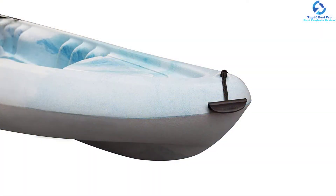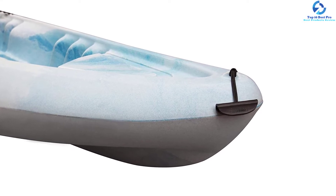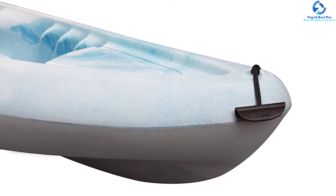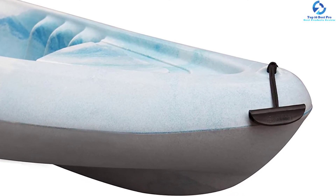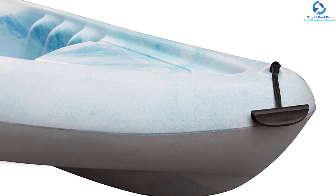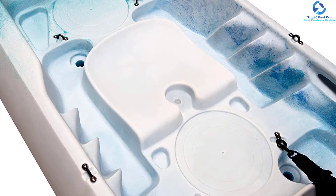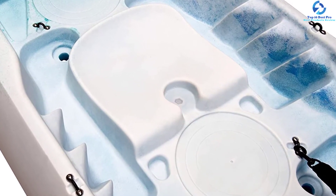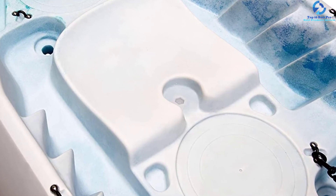The Perception Rambler features a hull shape that helps you stay on track without too much effort, making it a versatile choice for a wide range of waterways. The roto-molded construction and high-density polyethylene provide resistance against abrasion and ultraviolet rays. The saltwater and ocean-optimized hardware helps prevent corrosion, ensuring longer performance.